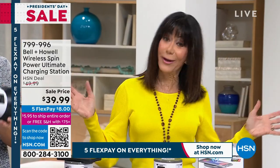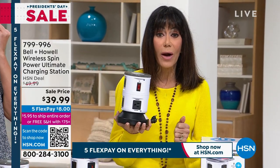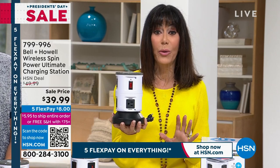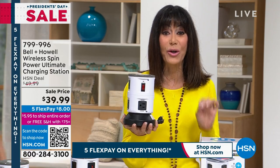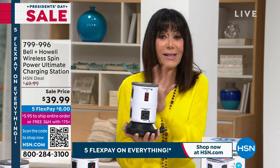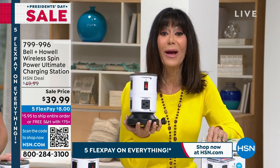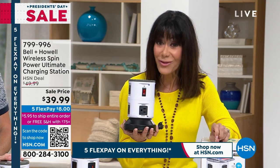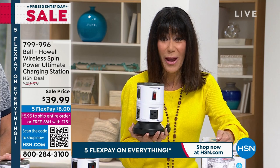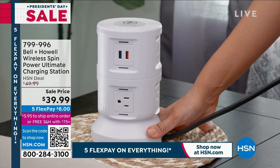Once you get it home, you want it in every room because you want everything nice, neat, and organized without having to unplug one thing and wait. We've taken $10 off for President's Day weekend with five flex pay — so you're getting it at the best opportunity, just $8 on any credit card. Flex pay on any credit card, debit card, or PayPal without any interest whatsoever.